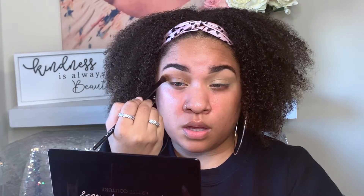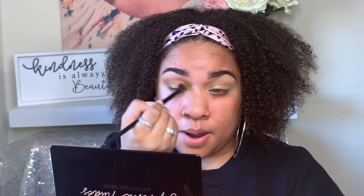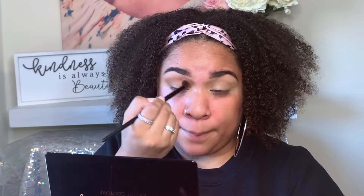So I'm going to get started with the shade Eccentric. I'm just going to take that in my crease with a fluffy blending brush and place it down in my crease. My normal technique — I'm packing the product on and then blending it out in circular and windshield wiper motions.